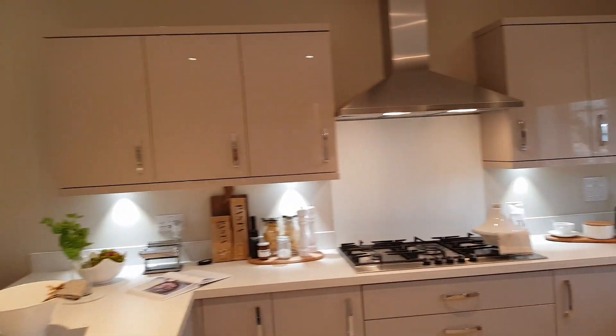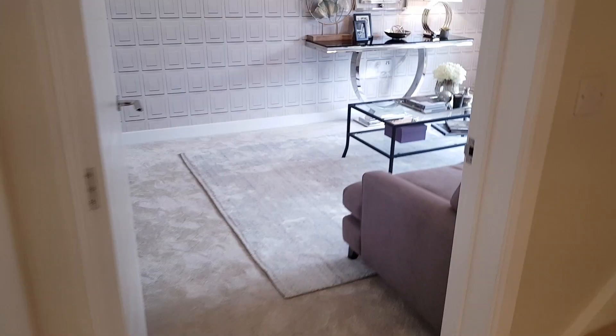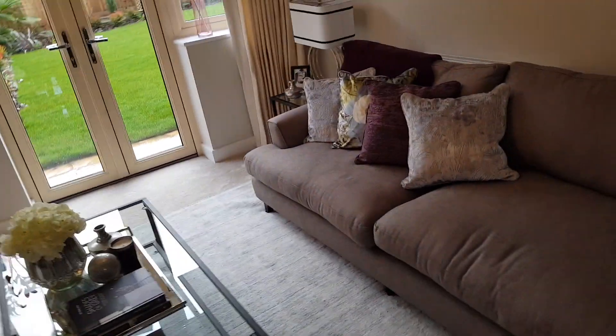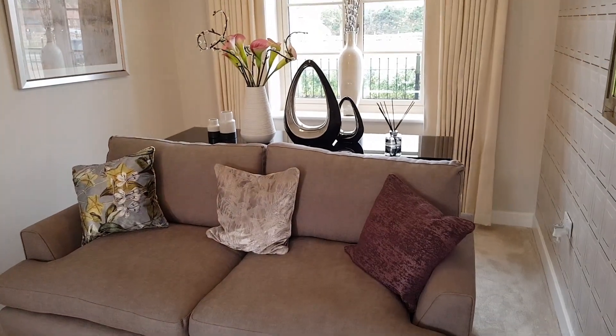This is a four-bedroom property, if I'm not mistaken, and it's called the Pittsburgh. It is currently on the market for about £420,000. Don't quote me on the price — I'm sure that's what the lady said but I could be a few thousand off.